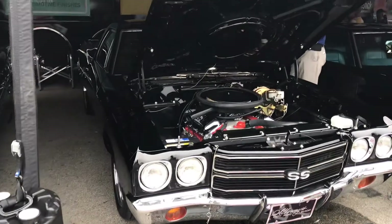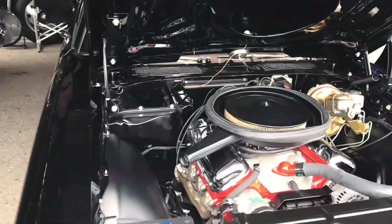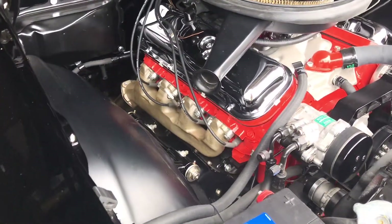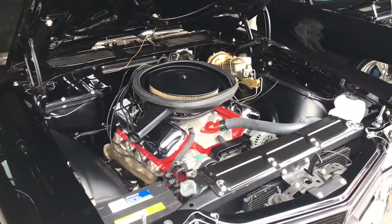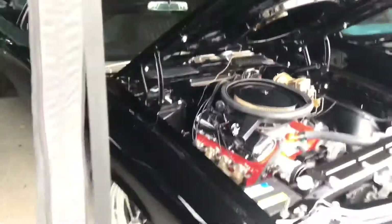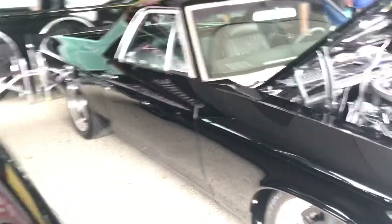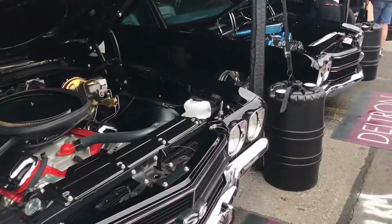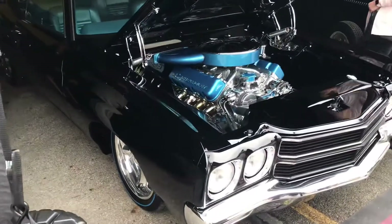70 El Camino SS — gorgeous. You've got Infidel in it, it's a big block. Induction hood. Back to those tires — possibly many times over. Nice. Fabulous Chevelle.